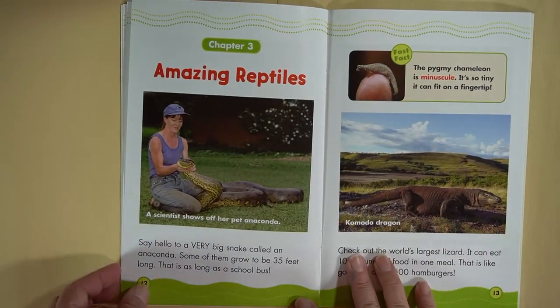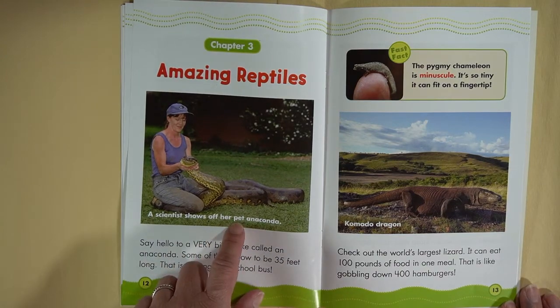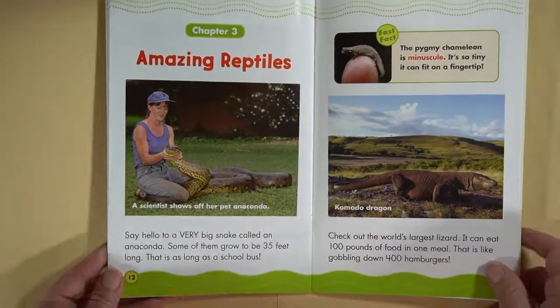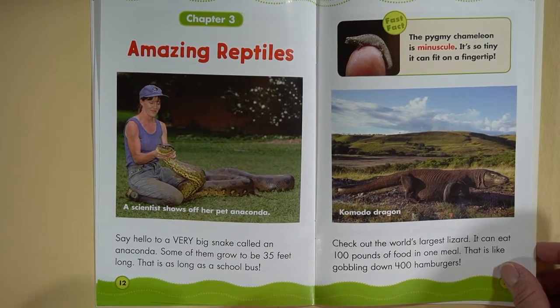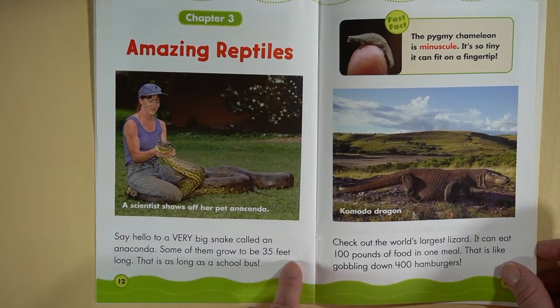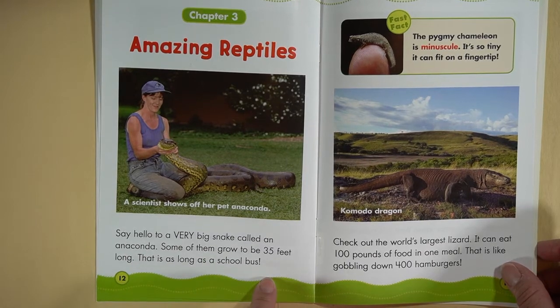Chapter 3: Amazing Reptiles. A scientist shows off her pet anaconda. Say hello to a very big snake called an anaconda — some of them grow to be 35 feet long. That is as long as a school bus!